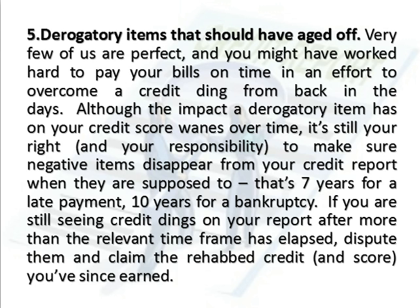If you are still seeing credit dings on your report after more than the relevant time frame has elapsed, dispute them and claim the rehabbed credit and score you've since earned.